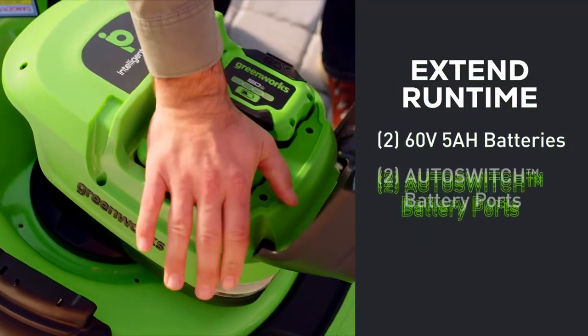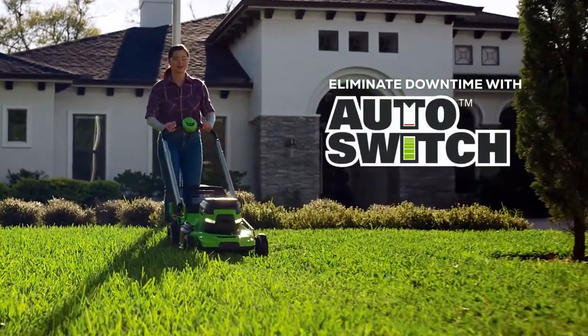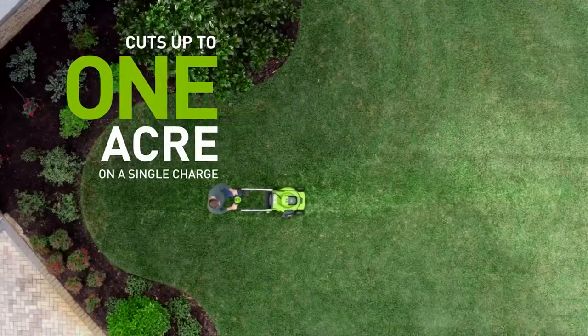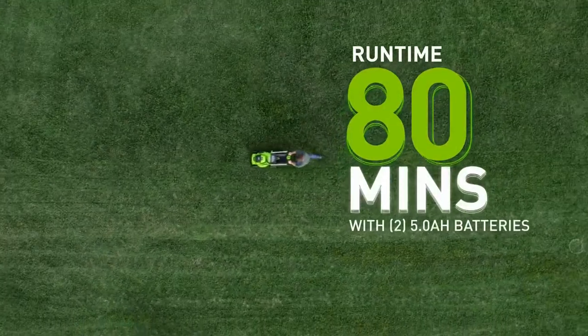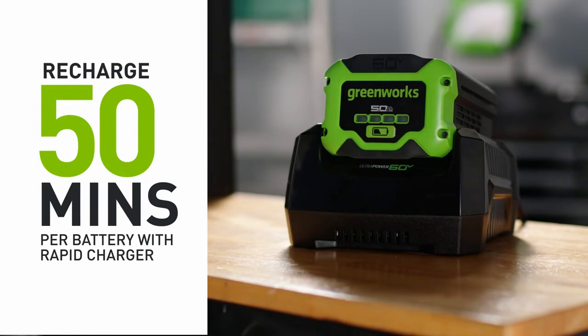Equipped with two 60-volt 5-amp-hour batteries and two battery ports that automatically switch to give you enough power to cut up to one acre on a single charge with up to 80 minutes of run time. And you can recharge each battery in only 50 minutes with the included Greenworks Rapid Charger.